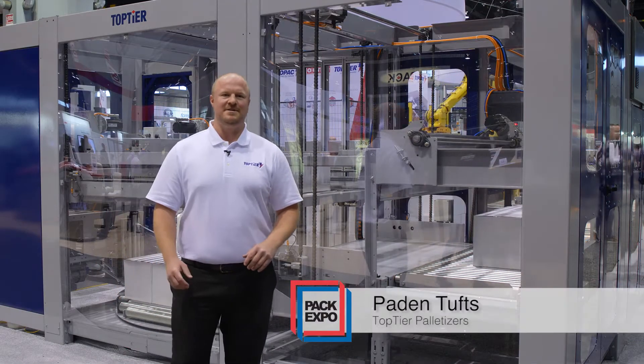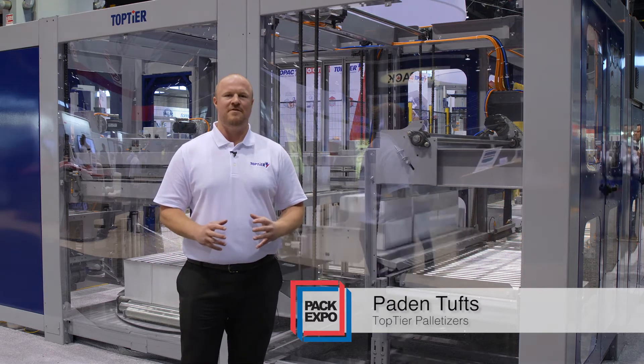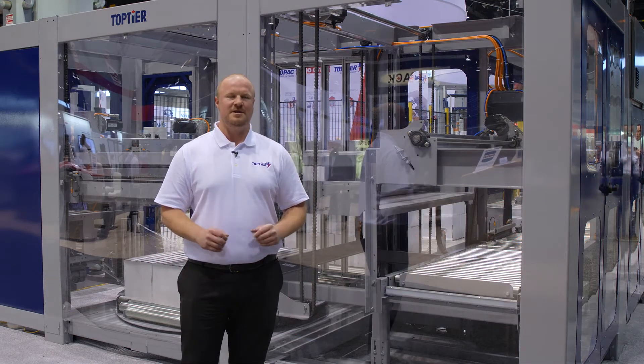Hi, Peyton Tauss with Top Tier Palletizers. This year in Chicago we're showing our modular line of conventional row forming palletizing with integrated stretch wrapping.